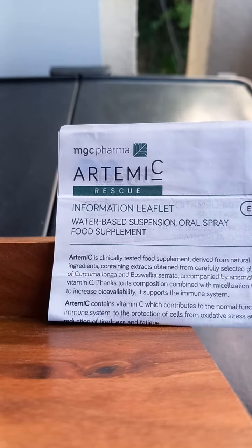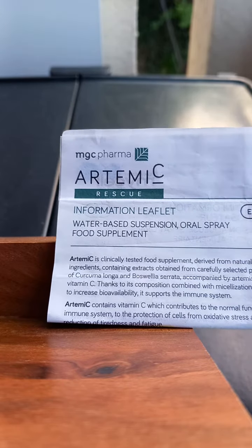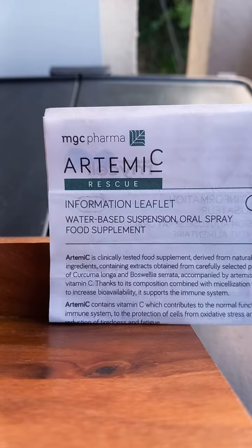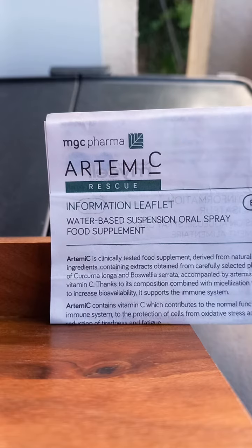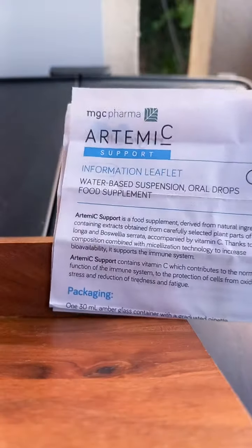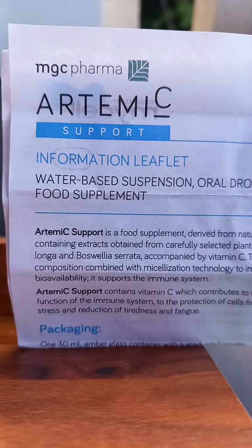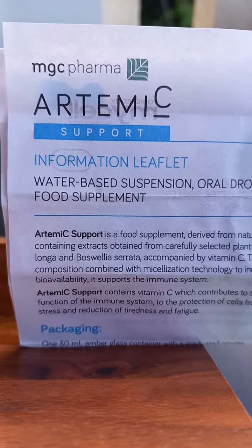This is our Timothy rescue — it's used for COVID and has had medical testing done on it with positive results. This is the RTMC support, which was originally designed for long COVID.